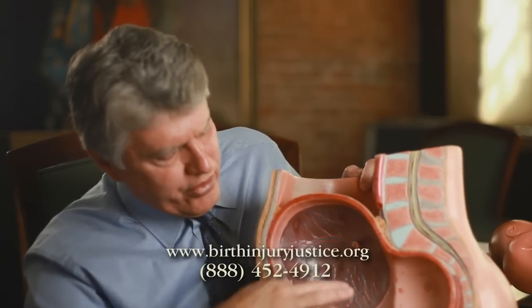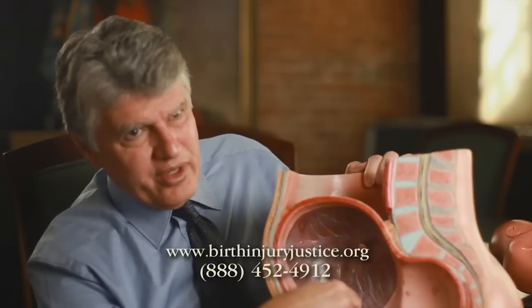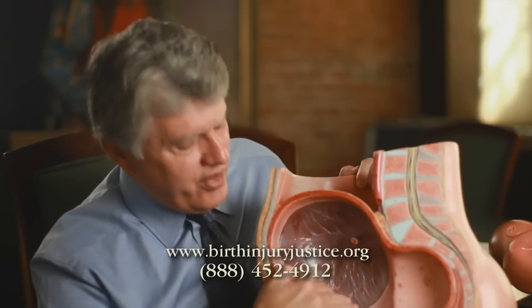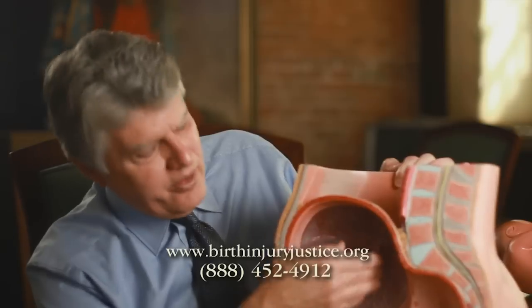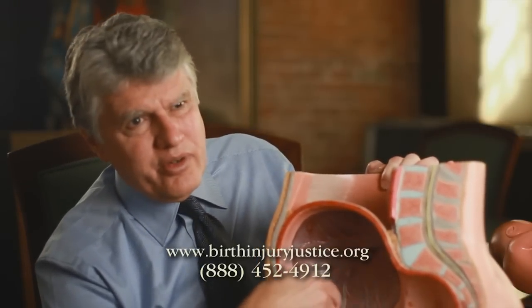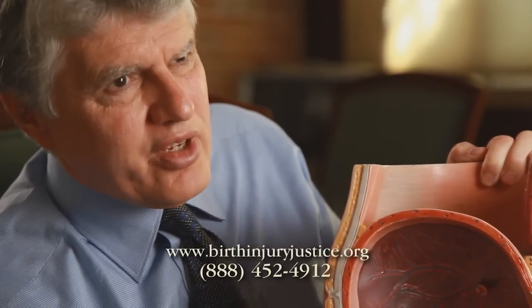This is the uterus — the uterus actually holds the placenta. The embryo comes in here, attaches, and the placenta grows. And ultimately when you're near full term, the placenta looks like a pancake on the inside of the uterus.